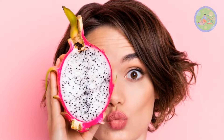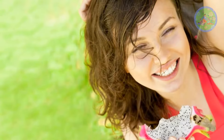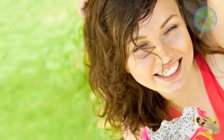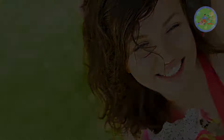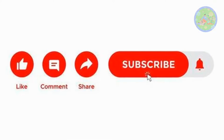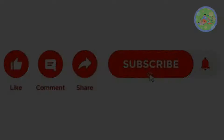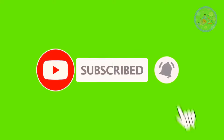So, from skin care to weight loss, from treating cancer to diabetes, start eating dragon fruit regularly. You will feel more healthy and energetic after incorporating it into your diet. If you got some value from this video, then like it, comment about how you enjoyed it, and subscribe to this channel to get instant notifications of newly published videos.